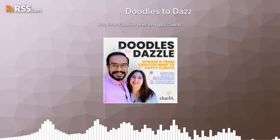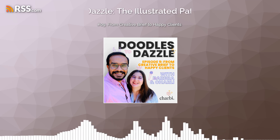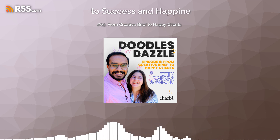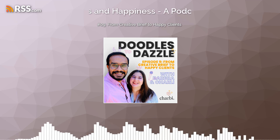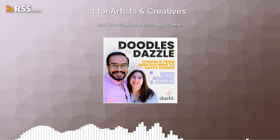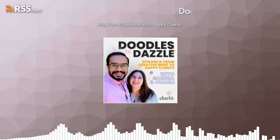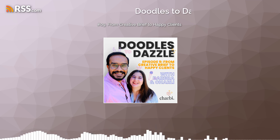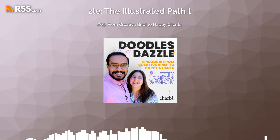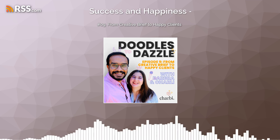Hello, welcome to another episode of Doodles to Dazzle. I'm Charlie. And I'm Barbara. And today we're going to be diving into: From brief to happy client.